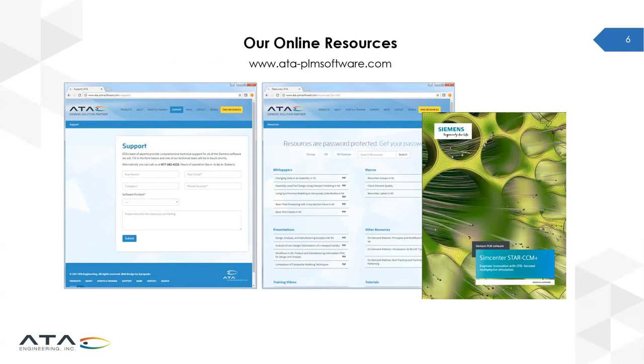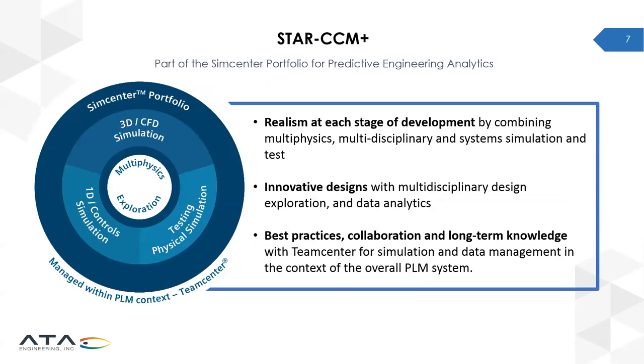Before going into more detail on StarCCM Plus, it's helpful to frame how it fits within the broader Siemens SimCenter portfolio. The SimCenter portfolio is quite comprehensive in terms of its suite of simulation software and tests, including FEMAP, NX, and NASTRAN, to help your company address today's engineering challenges. SimCenter combines simulation and physical testing with intelligent reporting and data analytics to enable the vision of digital twins that truly predict product performance and drive innovation throughout all stages of the design cycle.